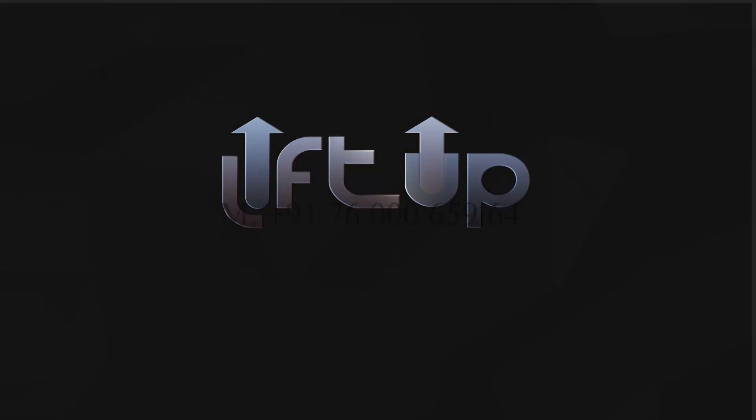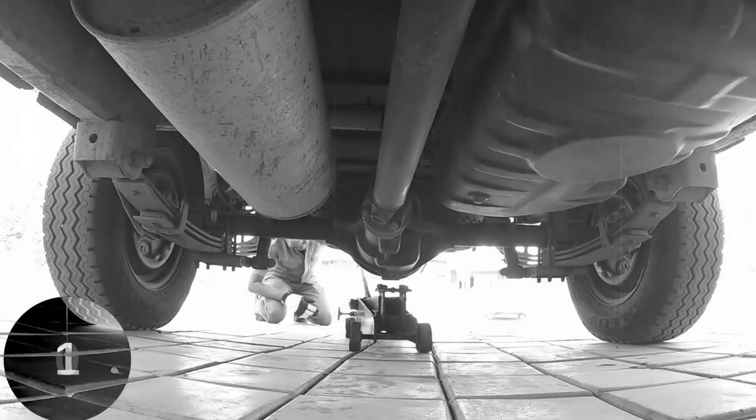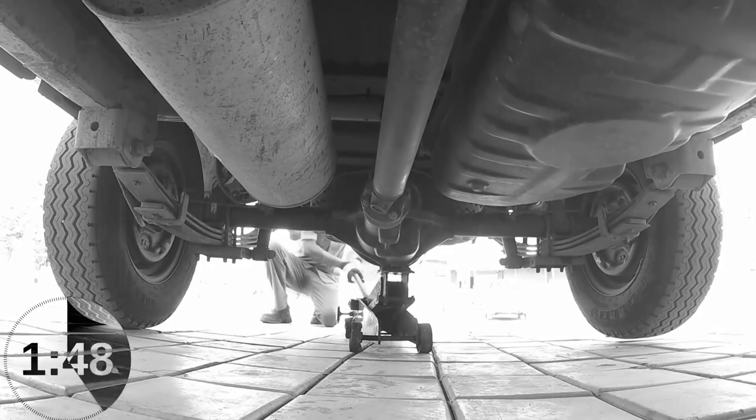LiftUp welcomes you to the world of vehicle lifting technology. An important asset of any tyre showroom or car workshop is a vehicle lifting jack.